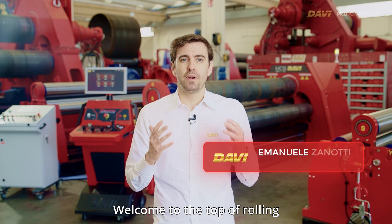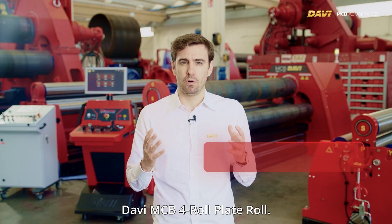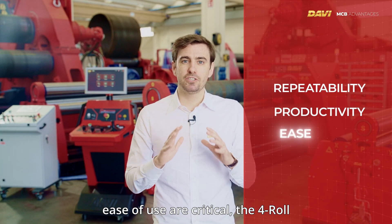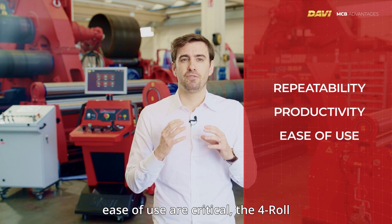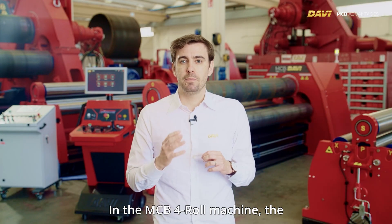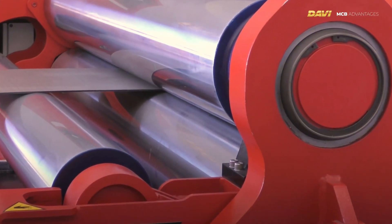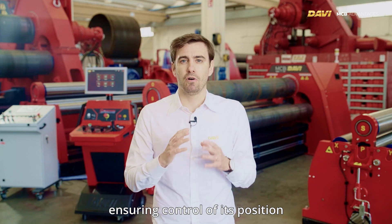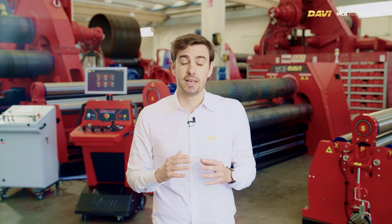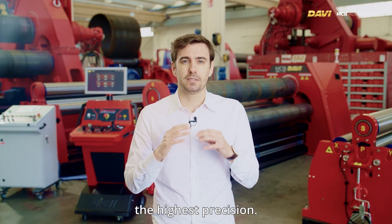Welcome to the top of rolling technology with the DAVI MCB 4-Roll plate roll. When repeatability, productivity, and ease of use are critical, the 4-Roll technology is your final choice. In the MCB 4-Roll machine, the bottom roll firmly clamps the plate, ensuring control of its position from start to finish in the rolling process. This allows holding the plate with the highest precision.